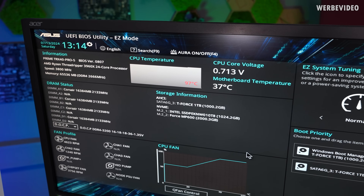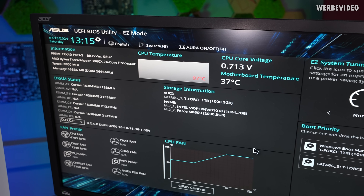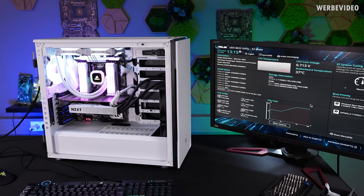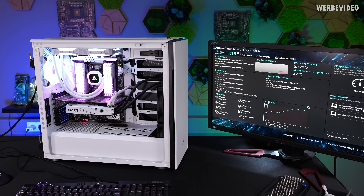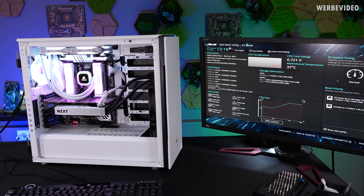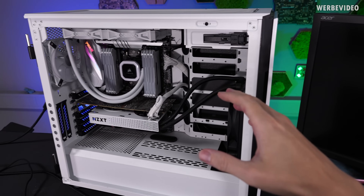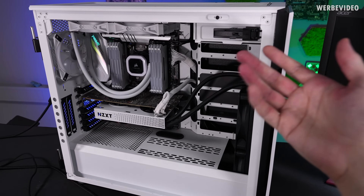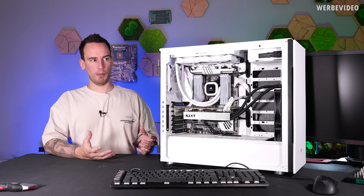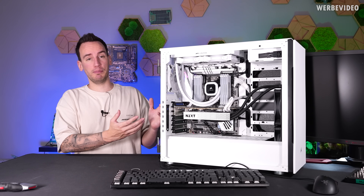This will keep increasing until it hits 100 degrees Celsius and then the system will just shut off. Usually even if there is an issue the system should lower the CPU clock and voltage so it doesn't shut down, which doesn't seem to work here anymore. Yeah, 102 degrees Celsius and shutdown. Now the system is so hot that I cannot even boot it again. I just have to wait a little bit until it cools down. The most logical conclusion would probably be that there is some issue with the AIO — like the pump is dead or the radiator might be blocked.